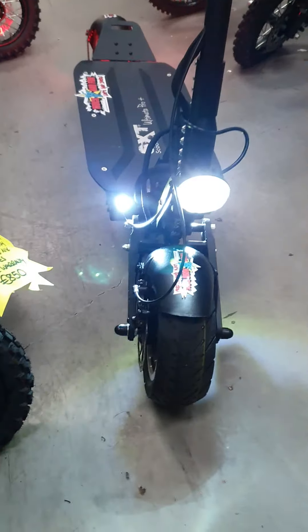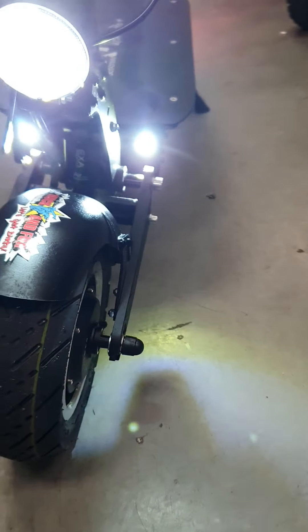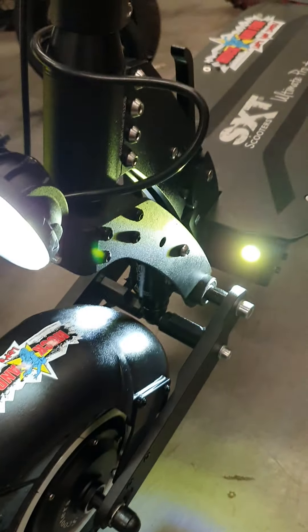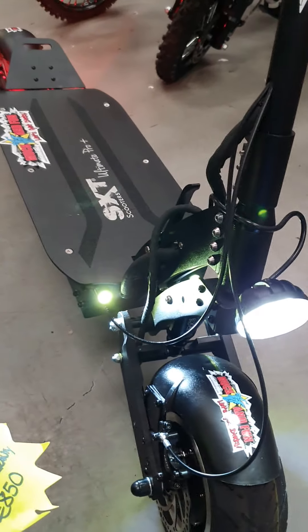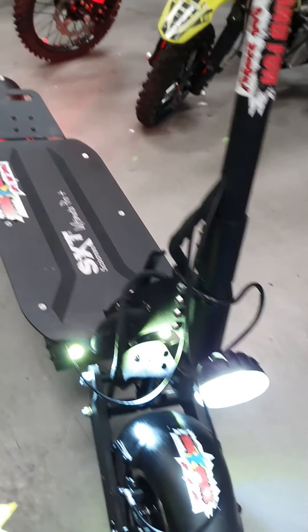SXT 3600 watt, 83 kph scooter — I have one myself. One or two wheel drive, six different speed settings so you can drive slow. Lithium battery — this scooter has it all.